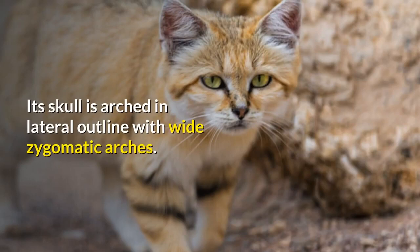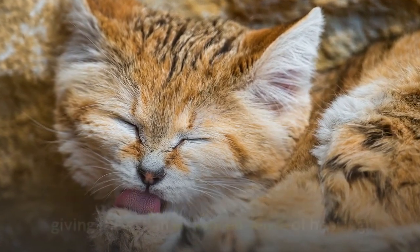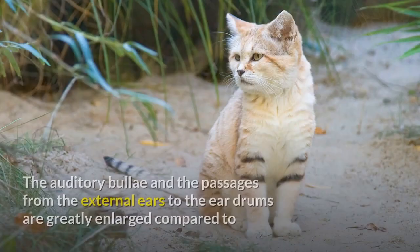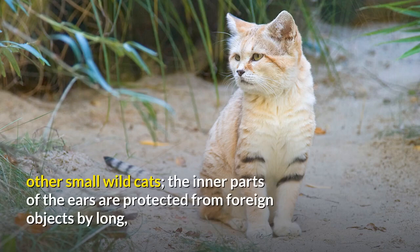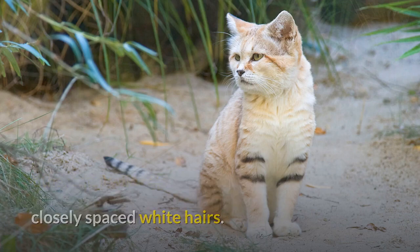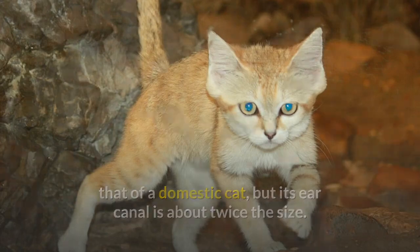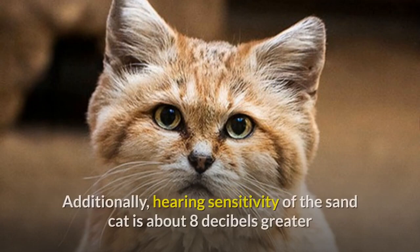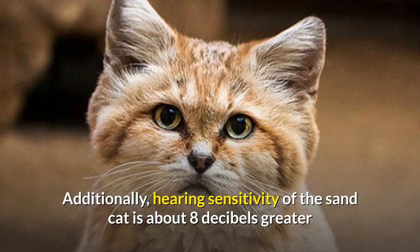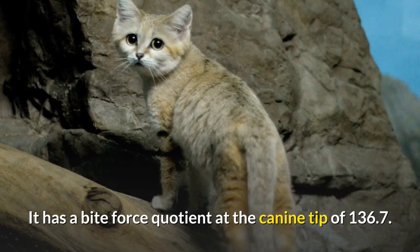Its skull is arched in lateral outline with wide zygomatic arches. The pinnae of the ears are triangular, and the ear canal is very wide, giving the cat an enhanced sense of hearing. The auditory bullae and the passages from the external ears to the eardrums are greatly enlarged compared to other small wild cats. The inner parts of the ears are protected from foreign objects by long, closely spaced white hairs. The Sand Cat's outer ear is similar to that of a domestic cat, but its ear canal is about twice the size. The magnitude of acoustic input admittance is about 5 times higher than that of a domestic cat, and hearing sensitivity is about 8 decibels greater. It has a bite force quotient at the canine tip of 136.7.